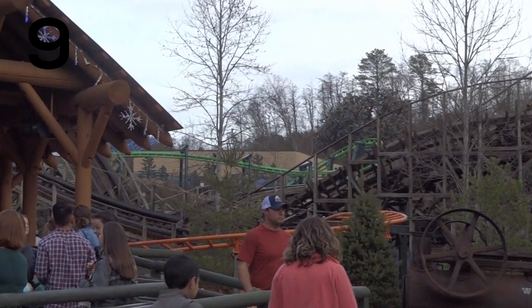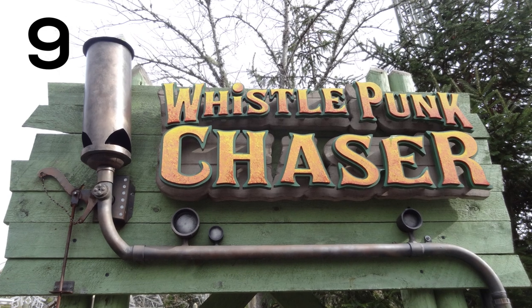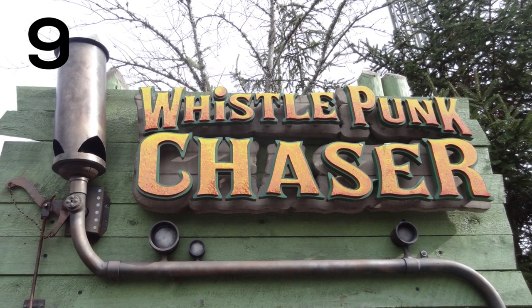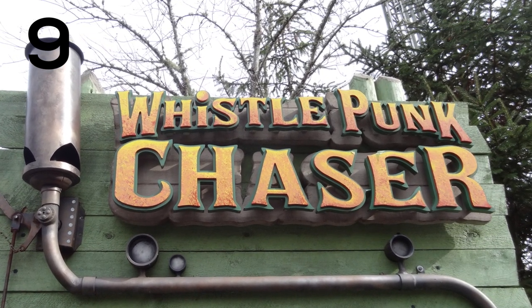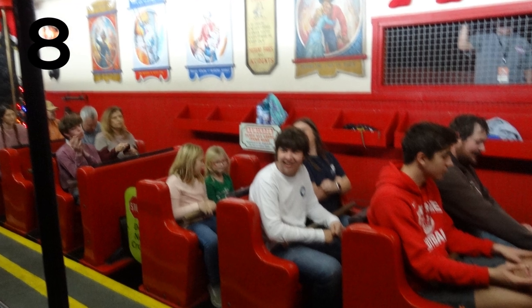Coming in at the number nine spot is Whistlepunk Chaser. This is just a very average kiddie coaster — there's not really much to it, so it falls in the very last spot. Number eight is a ride that I'm actually a pretty big fan of. I love this ride. I got several rides on this over the course of my days at Dollywood.